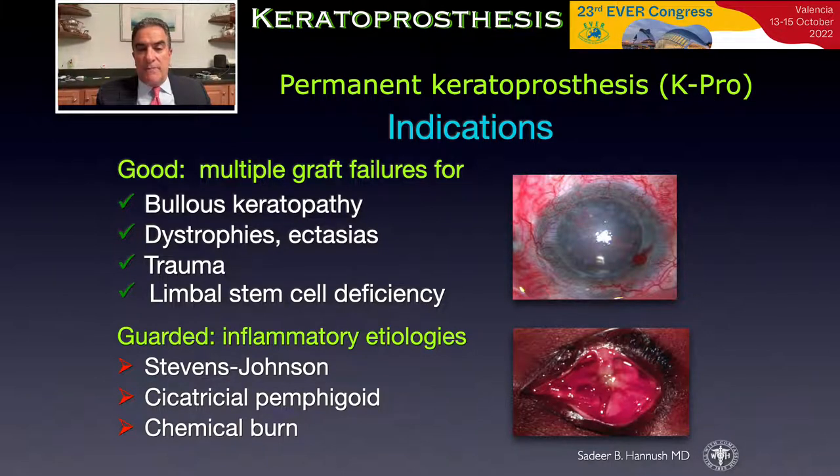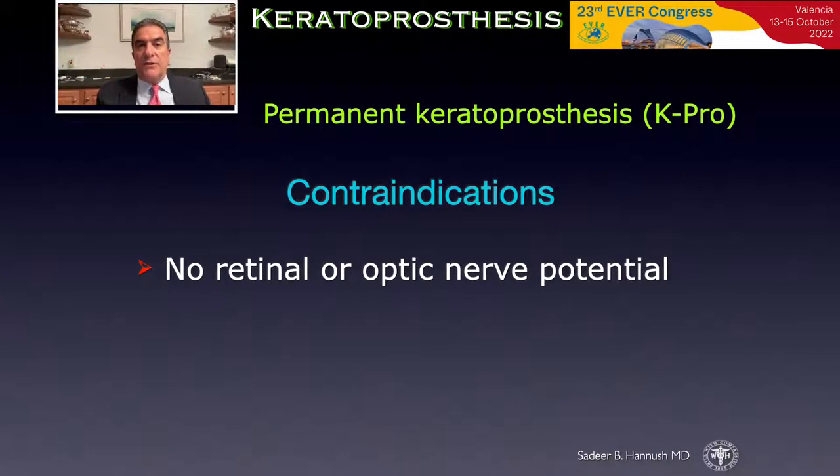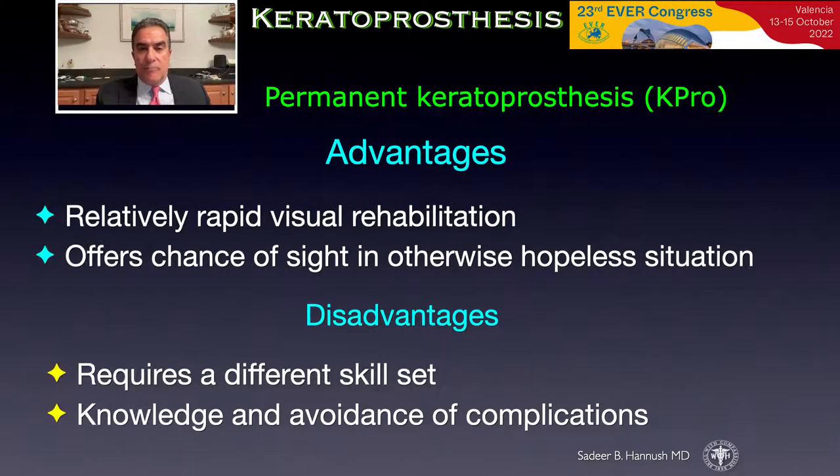Inflammatory etiologies have a guarded prognosis. Examples are Stevens-Johnson syndrome, cicatricial pemphigoid, and chemical burns. The contraindications for permanent keratoprosthesis are eyes with no retinal or optic nerve potential. The advantages include relatively rapid visual rehabilitation and a chance of sight in otherwise hopeless eyes. The disadvantages are that it requires a different skill set and knowledge to avoid complications.